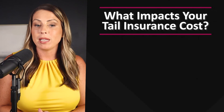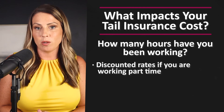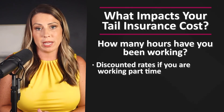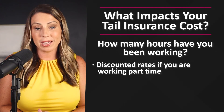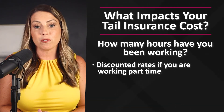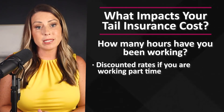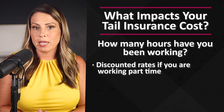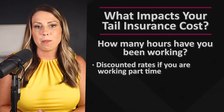The fourth factor that can impact the cost of your tail is how many hours you've been working. Most carriers will offer a discounted tail rate for doctors working part-time. You can't simply drop to part-time right before you cancel to get a lower rate — you will have had to have been part-time for a few years prior before they'll offer you this credit. But it does help keep your cost down and should be noted when you request your tail quote.